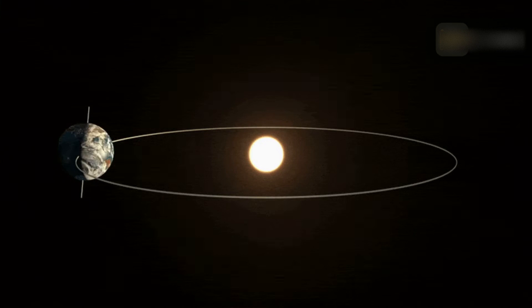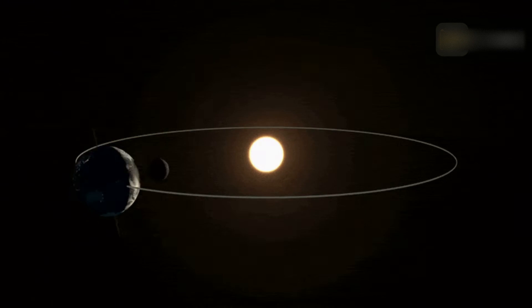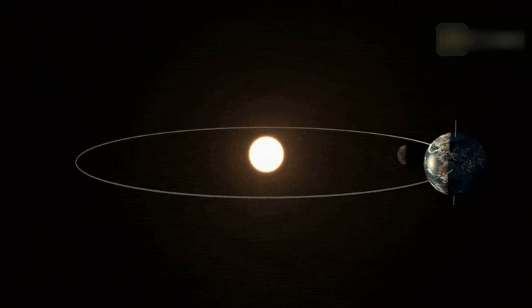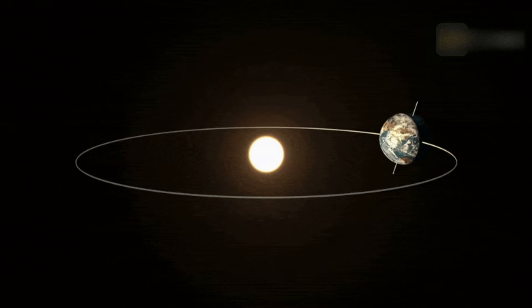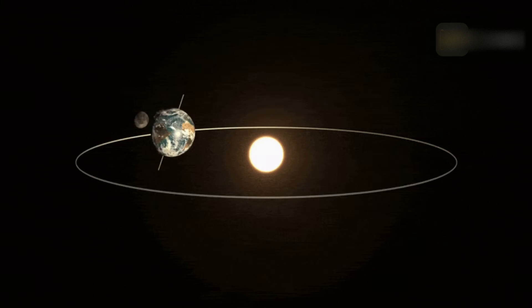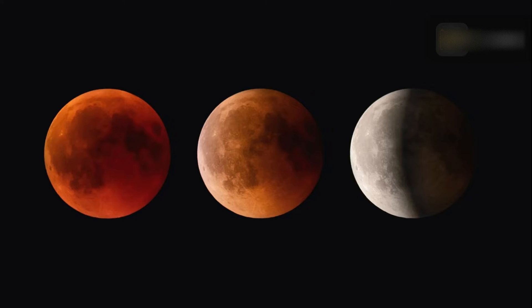This means the moon spends most of the time either above or below the plane of Earth's orbit. The plane of Earth's orbit around the sun is important because Earth's shadows lie exactly in the same plane. During full moon, our natural satellite usually passes above or below Earth's shadows and misses them entirely. Unless an eclipse takes place, but two to four times each year, the moon passes through some portion of Earth's penumbral or umbral shadows.